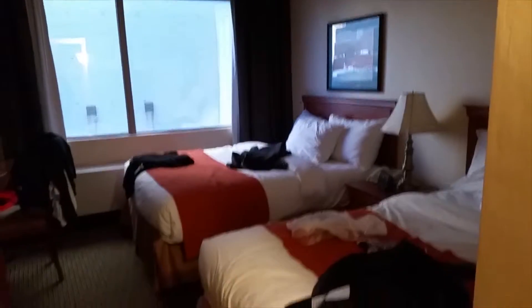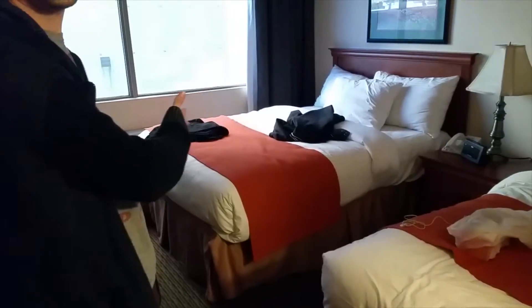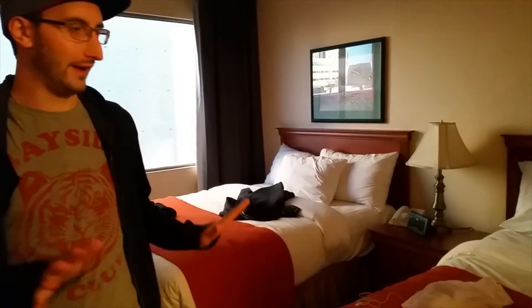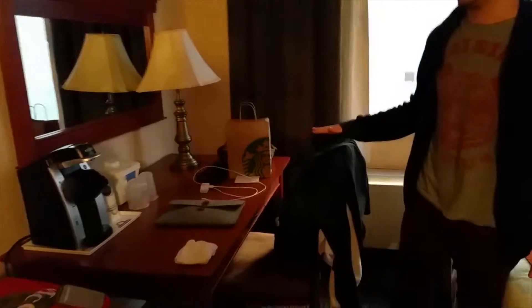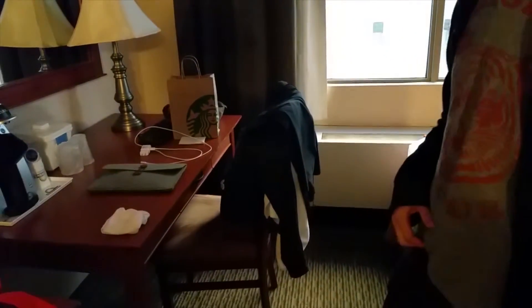This is the standard room we have. Notice how nice it is — the maid has already been in here and made the beds. This is our second night here. We have a nice little desk over in this corner, mostly mine.